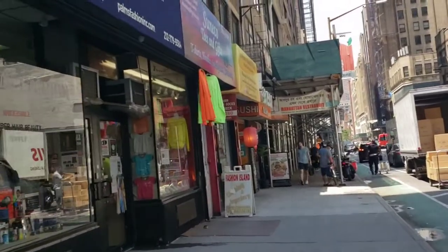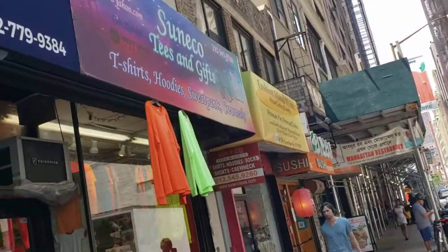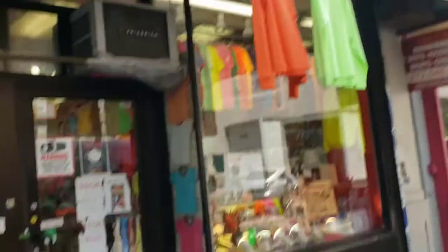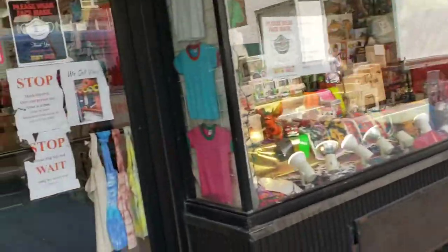I'm very impatient. Sometimes I can't wait for Jiffy Tees or Next Level or whoever. So when I'm out and about and I need some tees, I just come to this spot right here. Now, don't get me wrong — you're going to pay a little more, but it all evens out when you factor in the shipping and stuff like that.